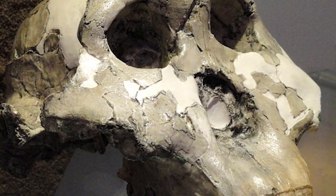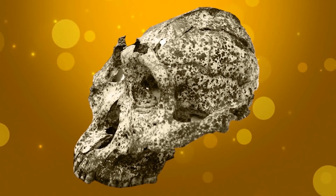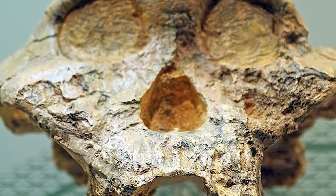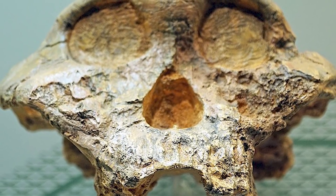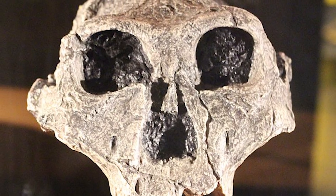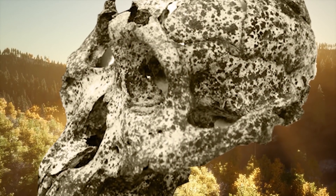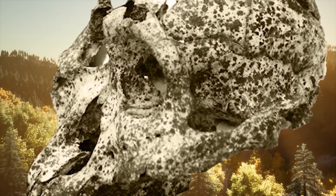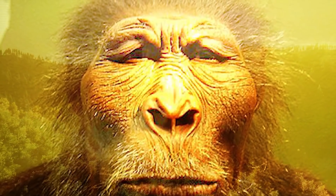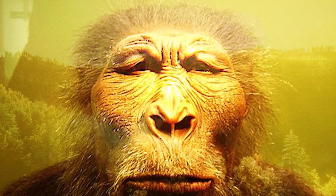Paranthropus robustus existed from roughly two million years ago to 1.2 million years ago. The recently discovered skull was reconstructed from hundreds of pieces and represents a lineage that lasted for around a million years in South Africa, according to archaeologist Andy Harris. Based on its unusually small size compared to other, later examples, the skull suggests that the species evolved rapidly in response to climate change, perhaps over just tens of thousands of years. Ultimately, Paranthropus robustus appears to have succumbed to the effects of climate change.